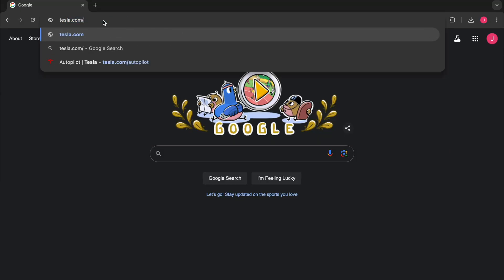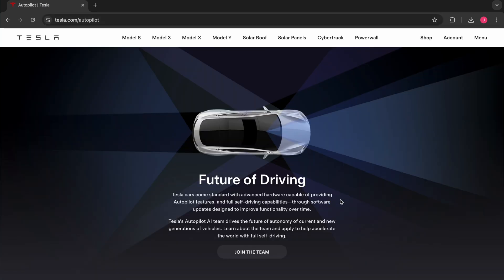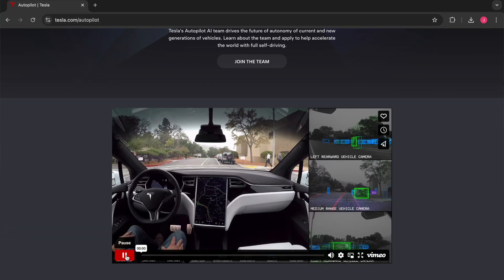Hey everyone, welcome back to AI Addict. I'm John, a former Tesla Autopilot employee, and today we have an exciting challenge. Back in 2016, Tesla released an FSD promotional video titled Paint it Black, to showcase to the public Tesla's self-driving technology.